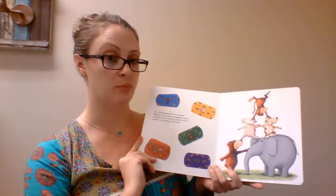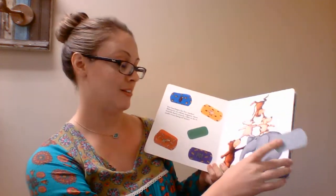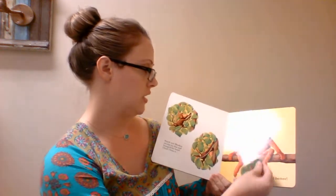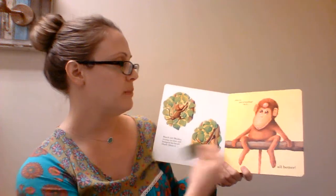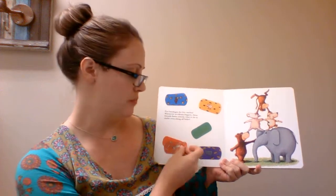Last but certainly not least is one of our most popular books — All Better. My daughter loves this book; she's a huge Doc McStuffins fan. If yours is too, I suggest you get this book — it will definitely be a hit. The animals get boo-boos in the book, and then you find the Band-Aid that matches the animal. This one's the monkey, and it says, 'Watch out! Monkey swung too fast and bumped his head. Ouch! Clean it, kiss it, put a Band-Aid on it.' And these Band-Aids are super thick and reusable. I hope you found some books that your little ones would enjoy. Thanks for watching and enjoy the rest of the party!